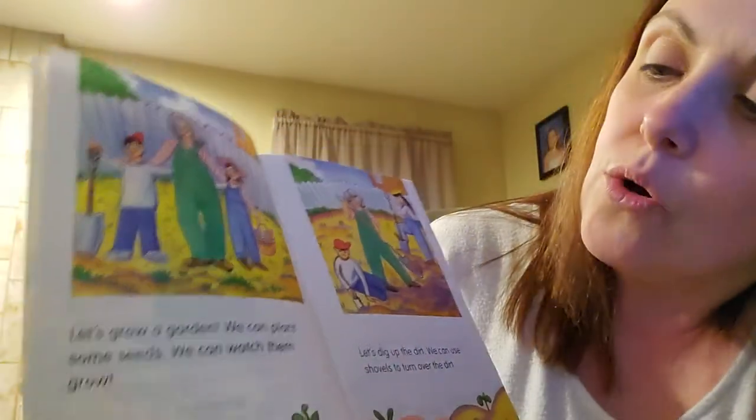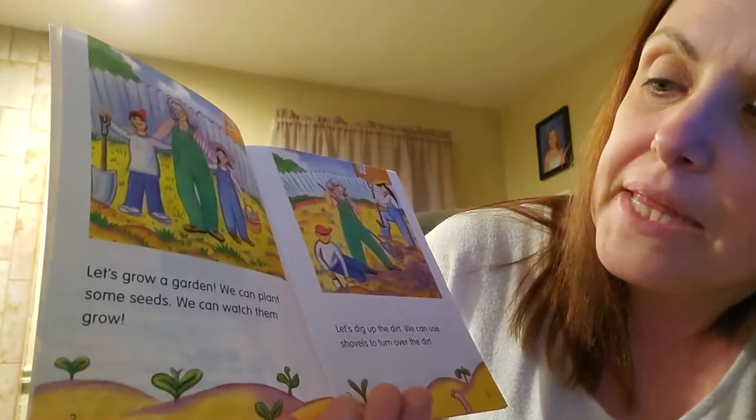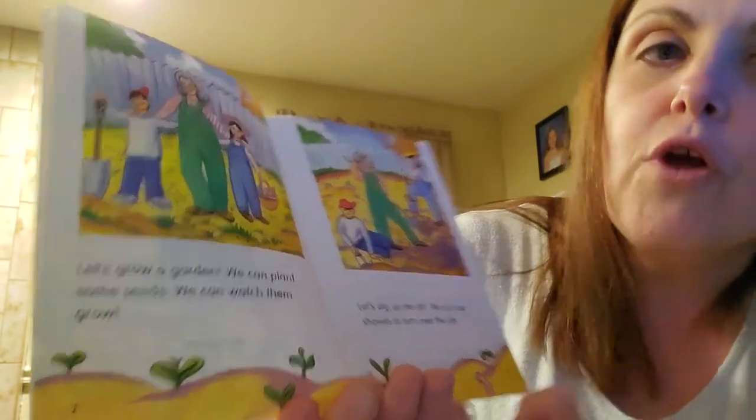Let's grow a garden. We can plant some seeds. We can watch them grow.